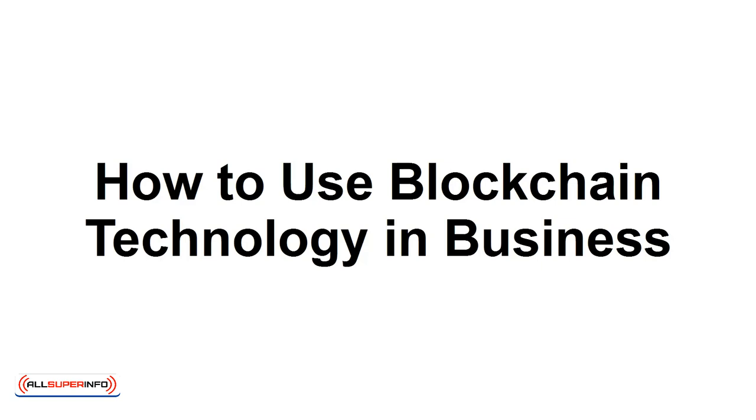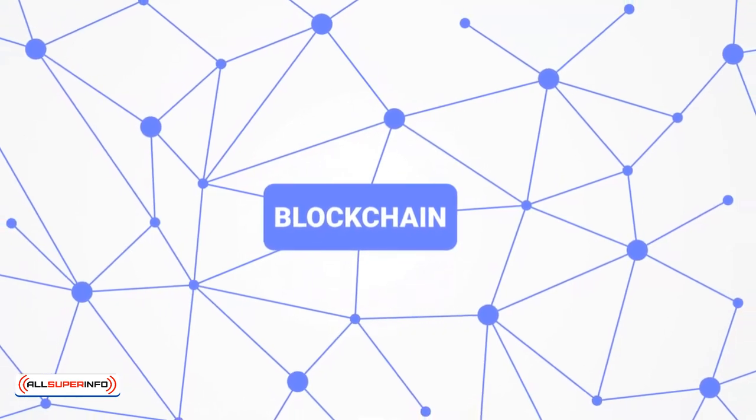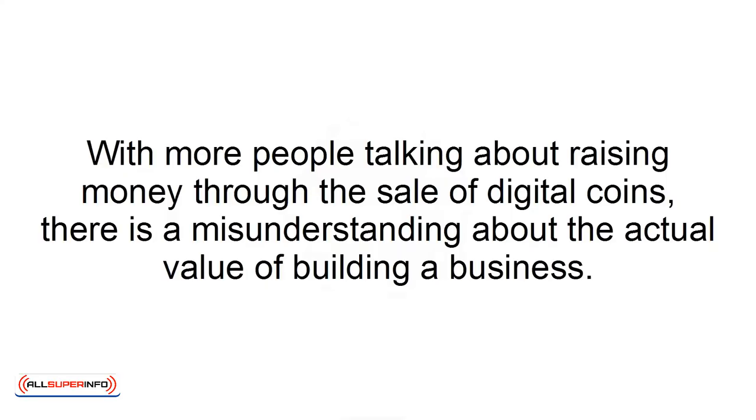How to use blockchain technology in business. Due to the hype and buzz around cryptocurrency these days, your view of how to use blockchain technology may be affected. With more people talking about raising money through the sale of digital coins, there is a misunderstanding about the actual value of building a business. As an entrepreneur looking to create new value for their business, the best thing to focus on is the underlying technology. Here's how to maximize your business with blockchain technology.